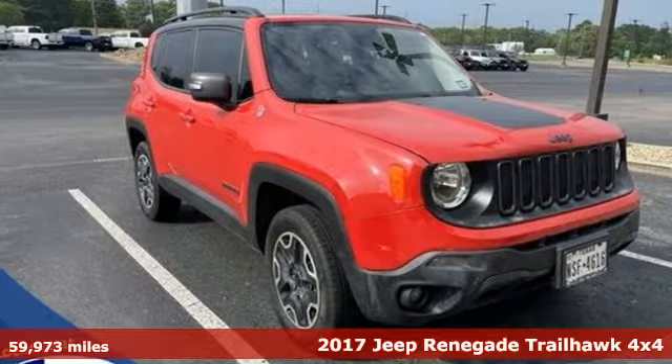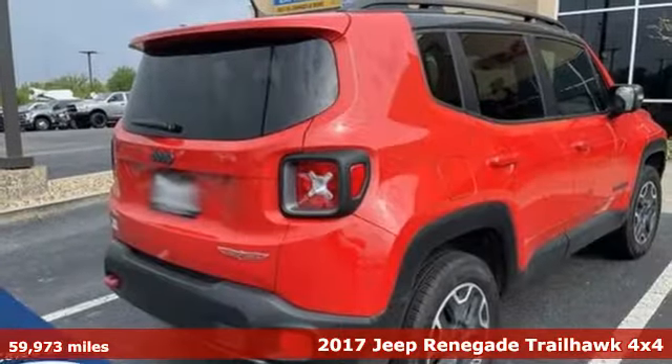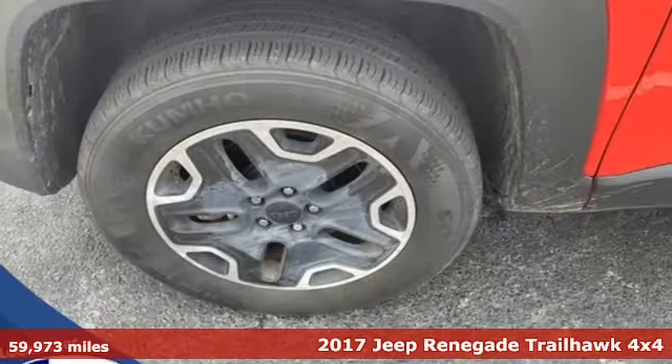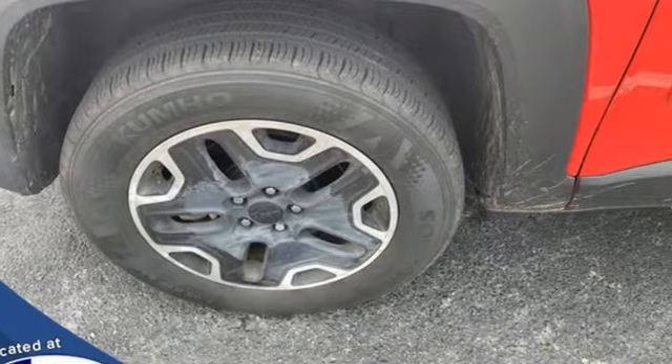Here's a 2017 Jeep Renegade — more courageous, more credible, and more than ready for your next adventure. And with features like these, every drive is a pleasure.